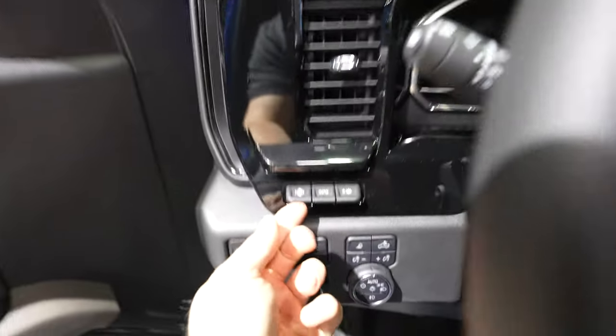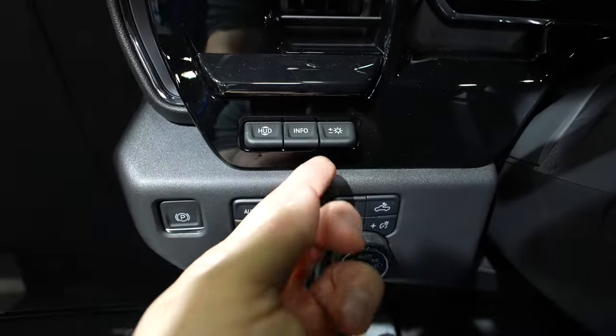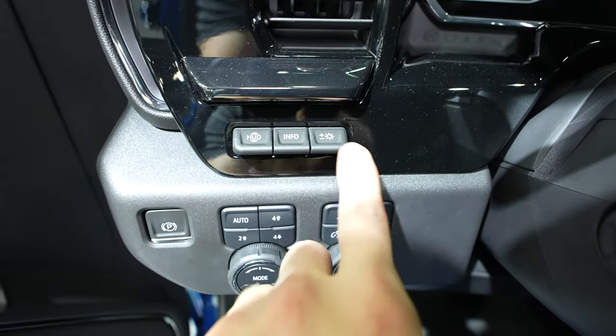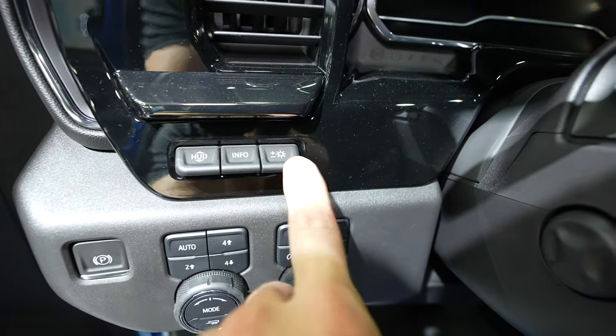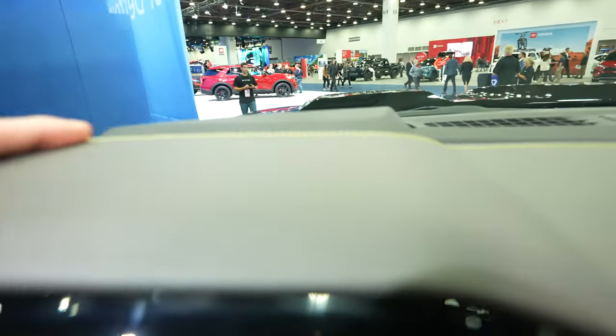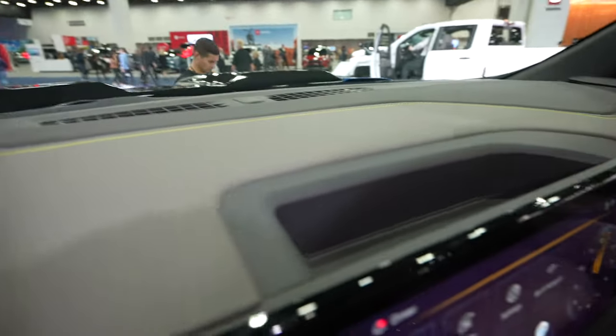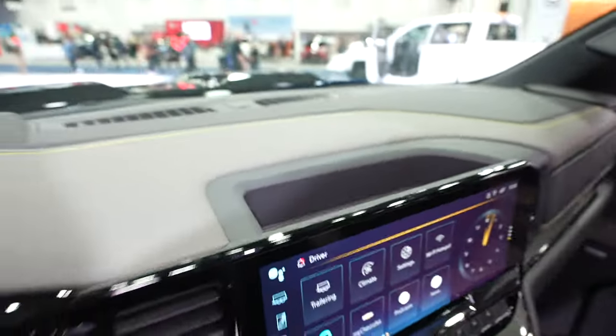This truck has a heads-up display — you can control how high or low it sits on the windshield, what info is being displayed, and how bright or dim it is. Up at the dashboard, there's a really nice gray and yellow accent trim throughout, plus a storage tray behind the touchscreen display.